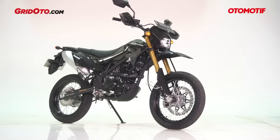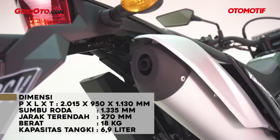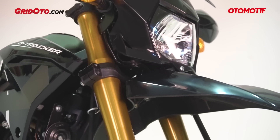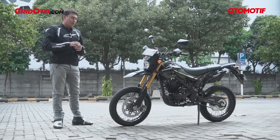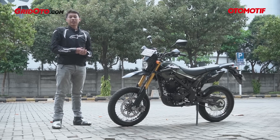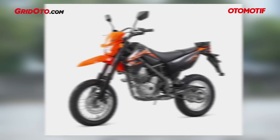Motor Supermoto itu biasanya turunan dari motor versi trail. D-Tracker ini sama — D-Tracker 150 juga turunan dari KLX 150. KLX 150 itu pertama keluar sekitar 2009-2010, lalu disusul sama varian D-Tracker-nya. Waktu D-Tracker 150 pertama kali keluar, dia belum kayak gini bentuknya. Dia masih pakai pelek ring 14, jadi agak-agak cebol gitu.